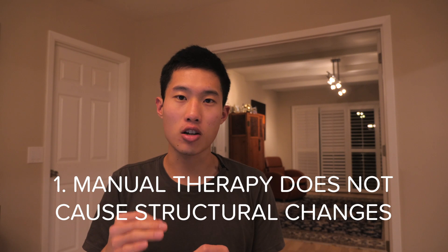Number one: manual therapy does not cause structural changes. This one's a tough pill to swallow because through our labs, we learn all about these different grades of mobilization, how we can use our hands to increase range of motion. But as I dove more and more into research, there are studies actually showing that our hands are incapable of producing the amount of force able to stretch fascia.